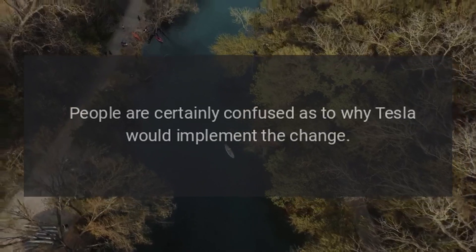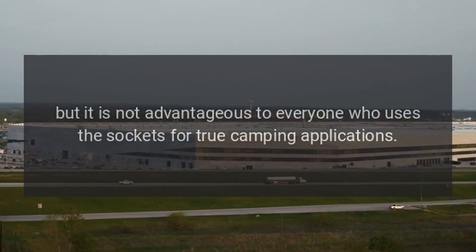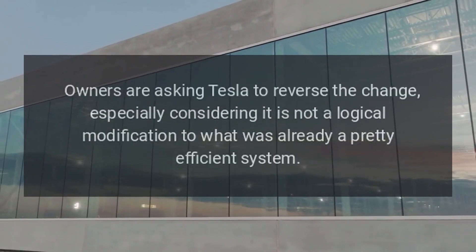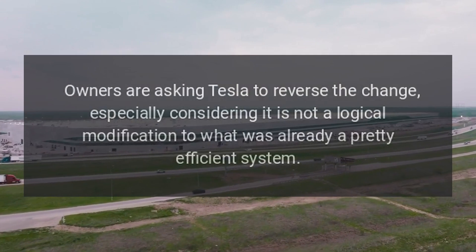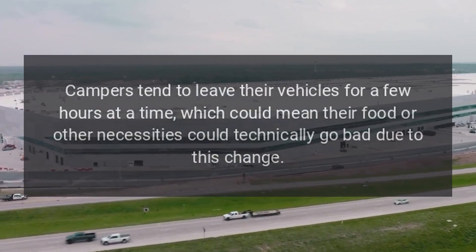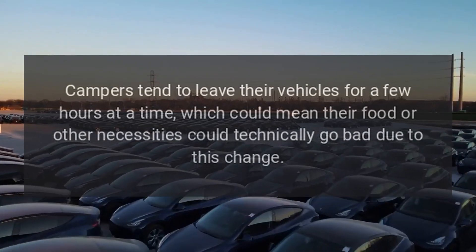People are certainly confused as to why Tesla would implement the change. Of course, it could keep battery life up and prevent unnecessary drainage, but it is not advantageous to everyone who uses the sockets for true camping applications. Owners are asking Tesla to reverse the change, especially considering it is not a logical modification to what was already a pretty efficient system. Campers tend to leave their vehicles for a few hours at a time, which could mean their food or other necessities could go bad due to this change.